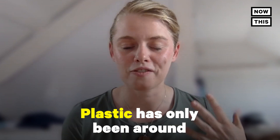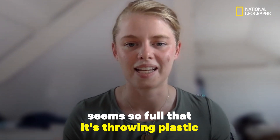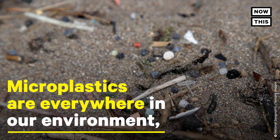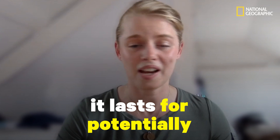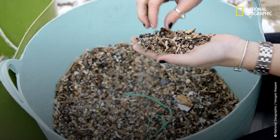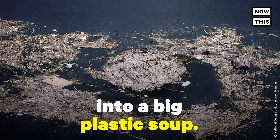Plastic has only been around for a hundred years, and in that time we've managed to make this mess where the ocean seems so full it's throwing plastic back out at us on the beach. It's such an amazing material — so durable, so persistent. It can last for potentially hundreds, thousands of years. Once it's in the natural environment it won't break down and will just keep accumulating, making our oceans into a big plastic soup.